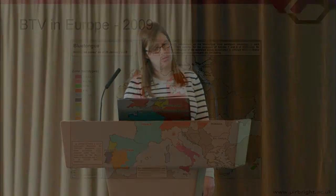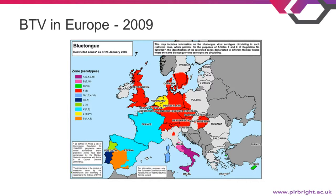This map shows the restriction zones that were in place in 2009, highlighting the large areas under restriction. This is mainly because of the potential for infected midges to be blown such long distances by the wind.